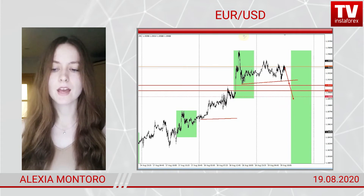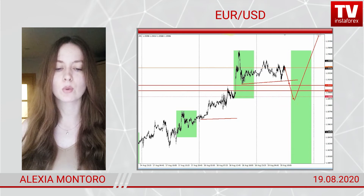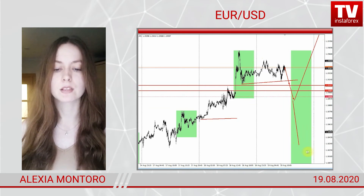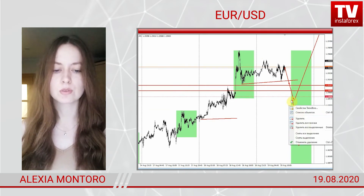I foresee that buyers will push the price lower, thus enabling a mirror test. Later, I assume two options: either the price will carry on with the overall bullish trend after a minor drop, or alternatively, buyers will take profit and the price will tumble.